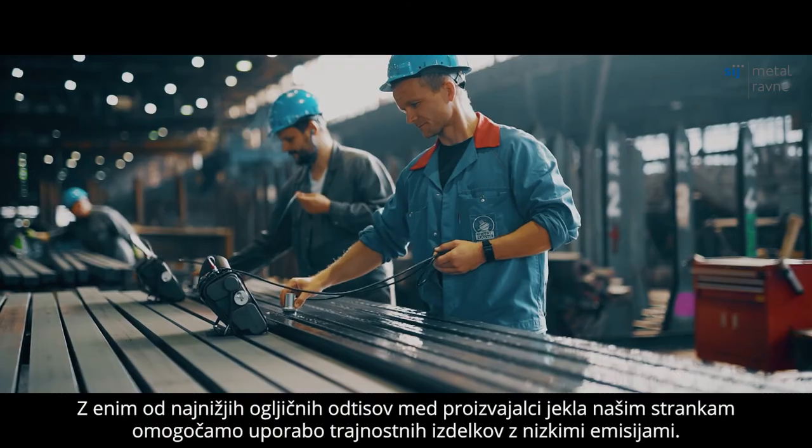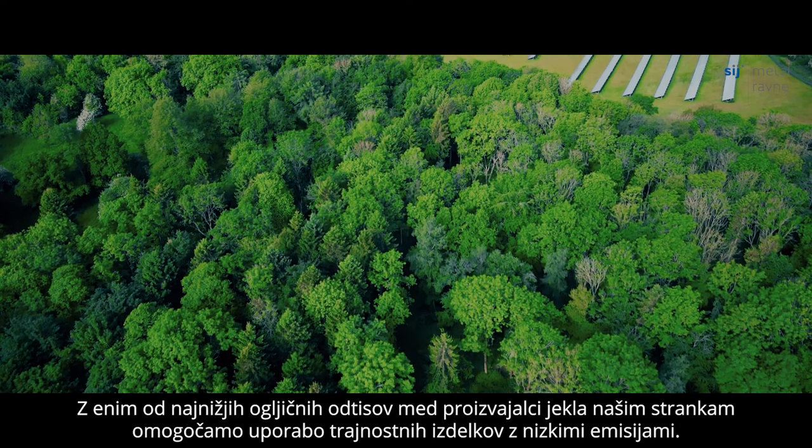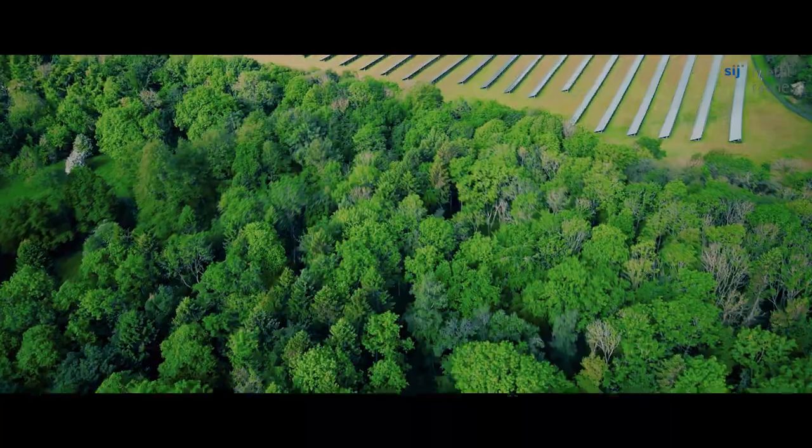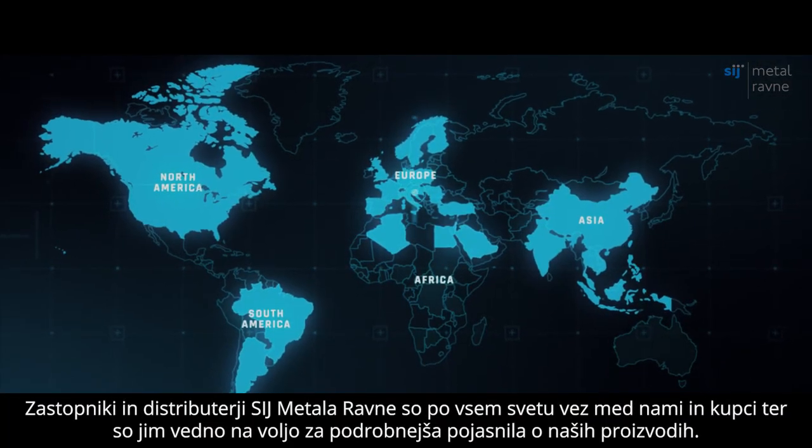With one of the lowest carbon footprints among steel manufacturers, our customers benefit from low emission and sustainable products. S.I.J. Metal Ravne has representatives and distributors worldwide ready to help you determine the best solution.